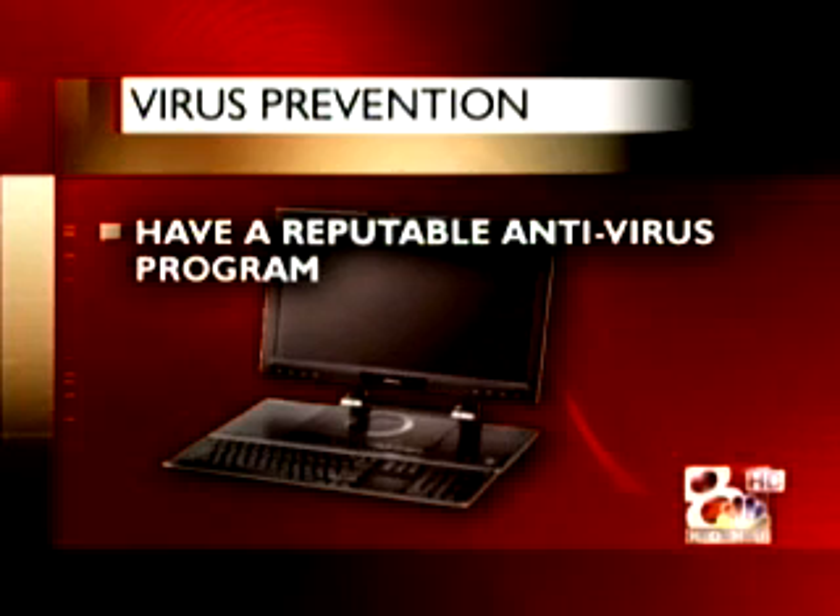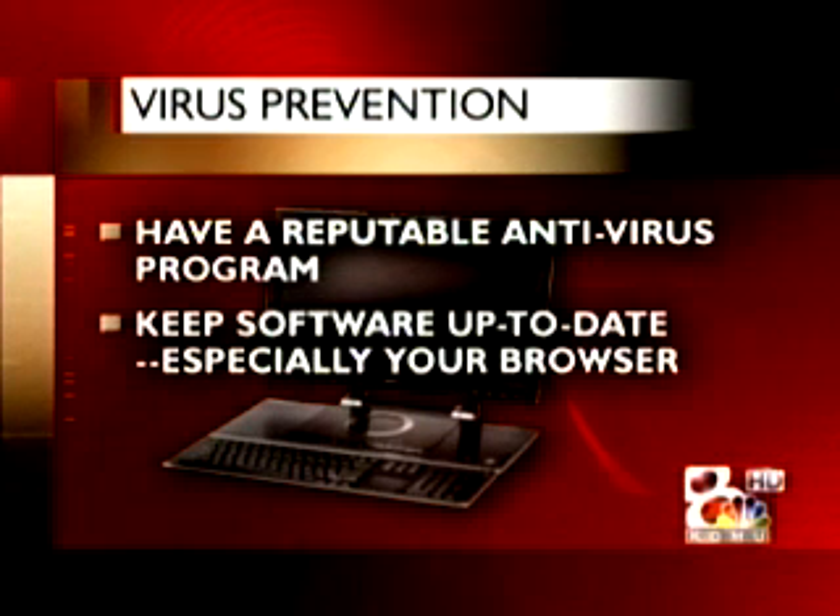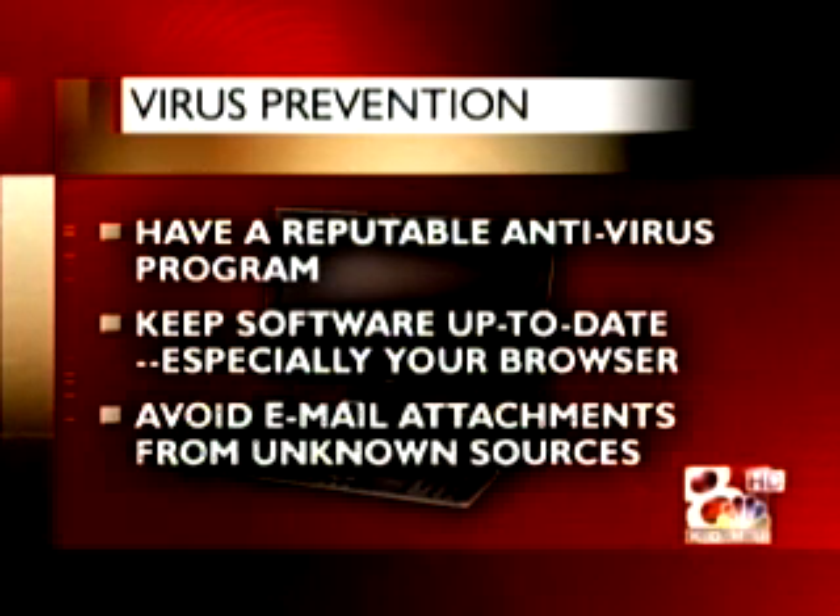But there are things you can do to protect yourself from these expensive computer crashers. Have a reputable antivirus program — look for big names like Norton or Symantec. Keep your software up to date, especially your internet browser like Internet Explorer or Firefox. Avoid email attachments from unknown sources, and even avoid attachments you weren't expecting from friends or family.